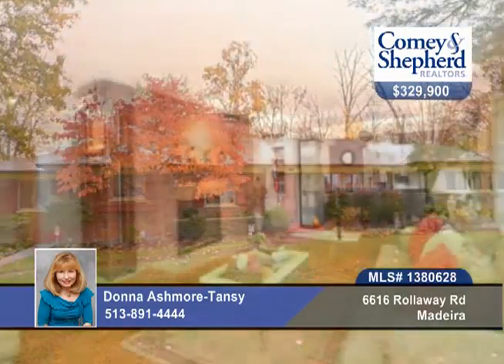You must see this three-bedroom, two-bath, updated, 2488-square-foot ranch.